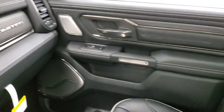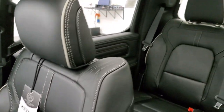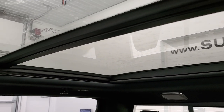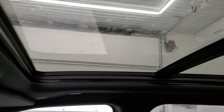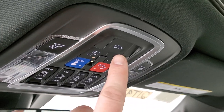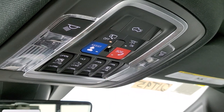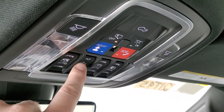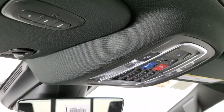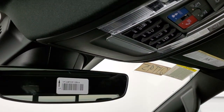This one has the panoramic sunroof — the second-row glass is fixed, and the front sunroof is power. Up in the headliner you have your assist and SOS buttons, you can put the tailgate down from here, sunroof sunscreen controls, power slide and window controls, and you can vent the sunroof as well. There are also map lights, HomeLink buttons for your garage door and lighting systems, and an auto-dimming rearview mirror.